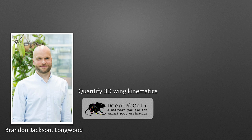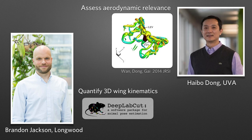So what are we doing with these data? The first thing is to quantify the wing kinematics in three dimensions, which is being led by Brandon Jackson at Longwood with the help of some undergraduates. We're then going to take the 3D data and feed it into an existing computational fluid dynamics model of cicada flight already developed by Haibodong at UVA. The objective is to assess the aerodynamic relevance of the wing flexibility we found.